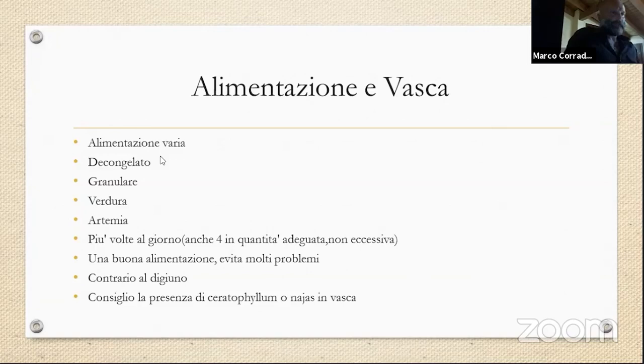L'alimentazione: do un'alimentazione molto varia, con del congelato, del granulare, della verdura, dell'artemia. Credo nell'alimentazione più volte al giorno — anche quattro volte al giorno in quantità adeguata. C'è chi dice che la quantità è dei 40 secondi, anche dei due minuti. Bisogna evitare di far depositare del cibo sul fondo. Sono contrario al digiuno, anche se moltissimi in internet scrivono che questi pesci ne hanno bisogno. Mi baso su una teoria naturale: in natura, se i pesci stanno bene, possono avere cibo continuamente.